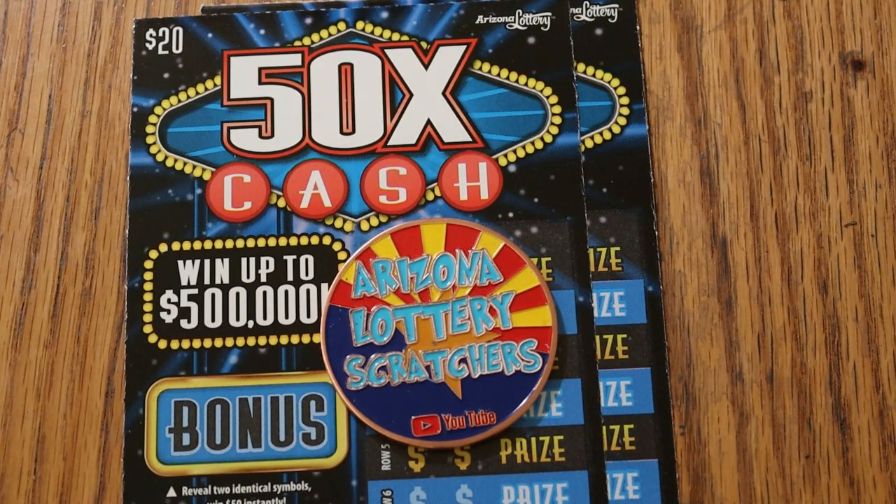I've got three of the $20, 50 Times a Cash tickets. It's a simple match-your-number game — match your number to the winning number, you win the prize. Or you can find a multiplier of 2, 5, 10, 20, or 50 times. Those are fun to find, and I have found them all.